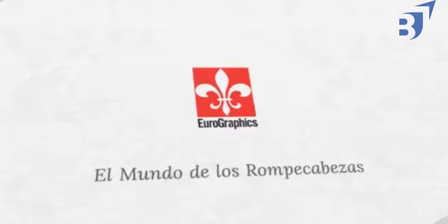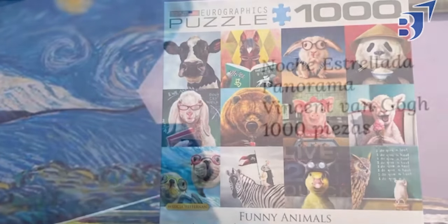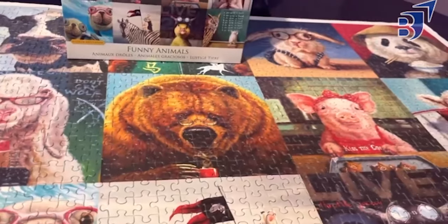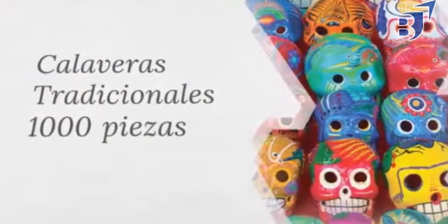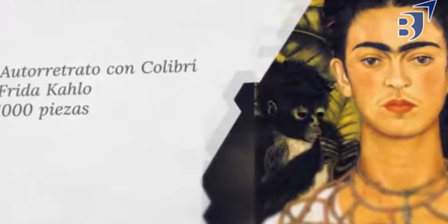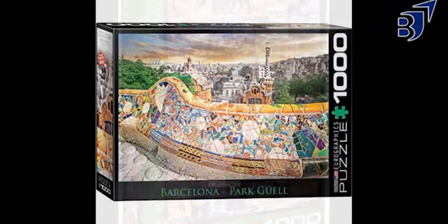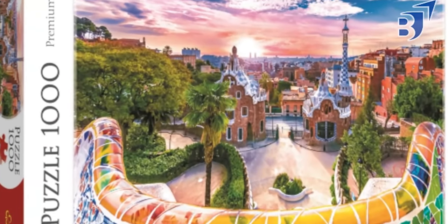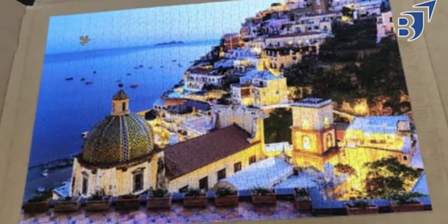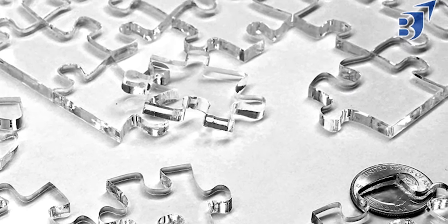Eurographics is next on our list of the best jigsaw puzzles. Eurographics is a Canadian company famous for making the best quality jigsaw puzzles. They don't have a typical grid puzzle cut, but they do have decently thick pieces, good packaging, and a lot of pictures to choose from. Teapots is among the Eurographics collage puzzles. The puzzle box measures 10 inches by 14 inches, has a shiny appearance, and is strong on both sides. If you enjoy collage or instructive puzzles, Eurographics is surely a brand to consider.